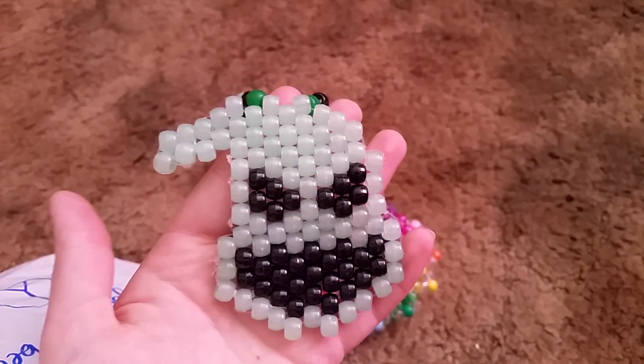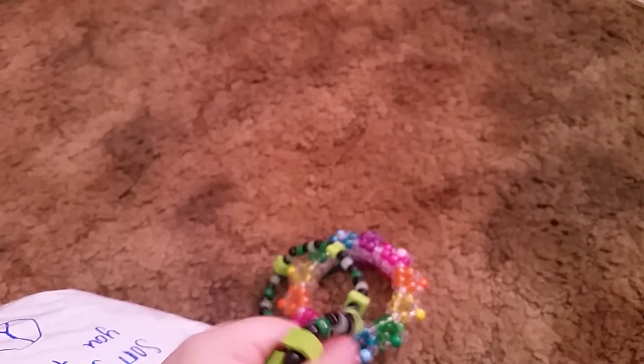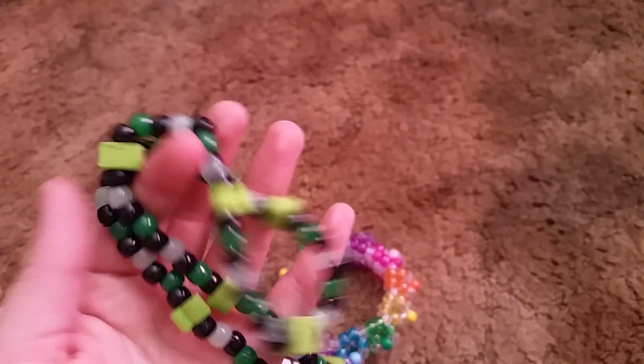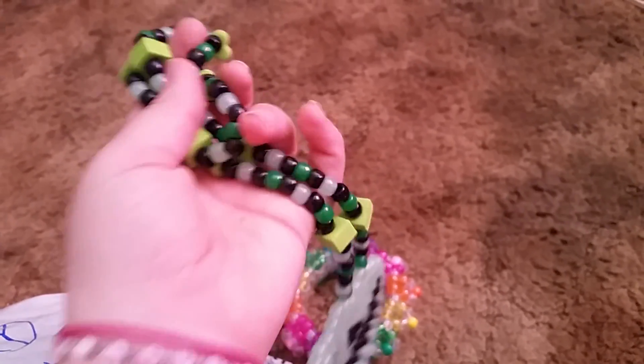Next — oh, I love this. It's an Oogie Boogie necklace with foam beads, and I cannot get foam beads. Really cute. I love it.